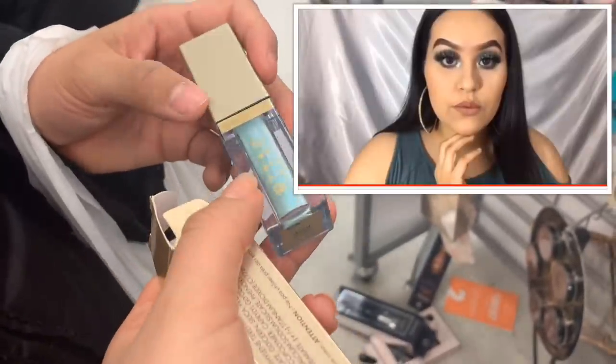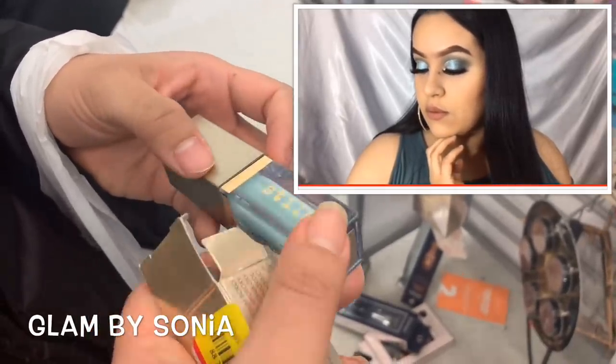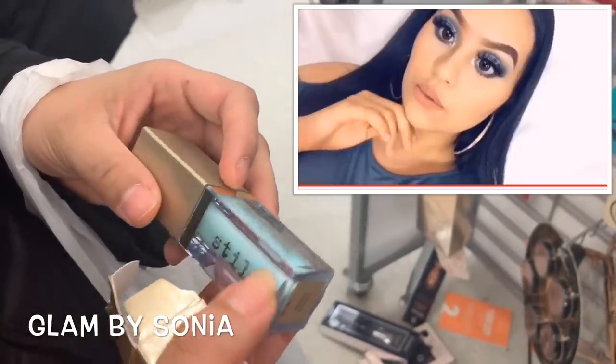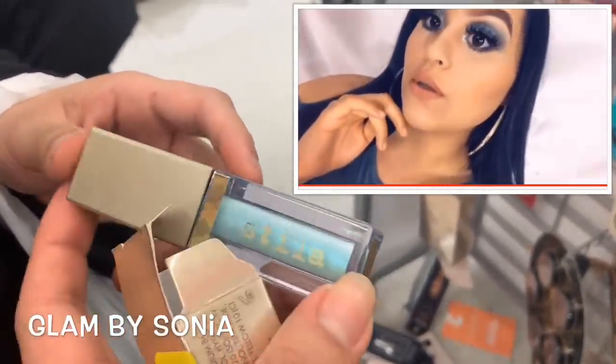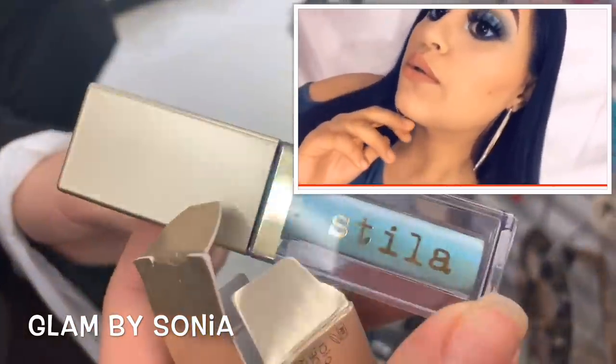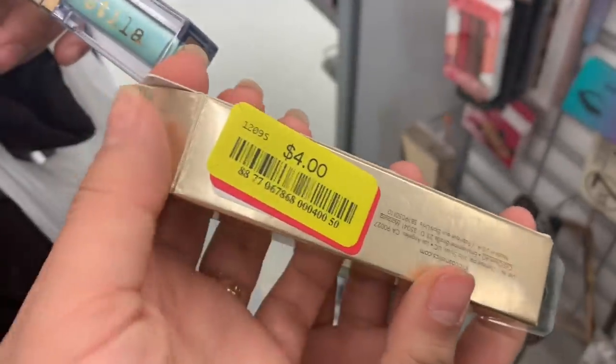Wow, I just found this Stila Glitter and Glow Highlighter for $4 — the shade is Admiral, really pretty. My friend already made a look with this one — go check out her channel. The camera doesn't do it justice, but this one is so gorgeous for $4.